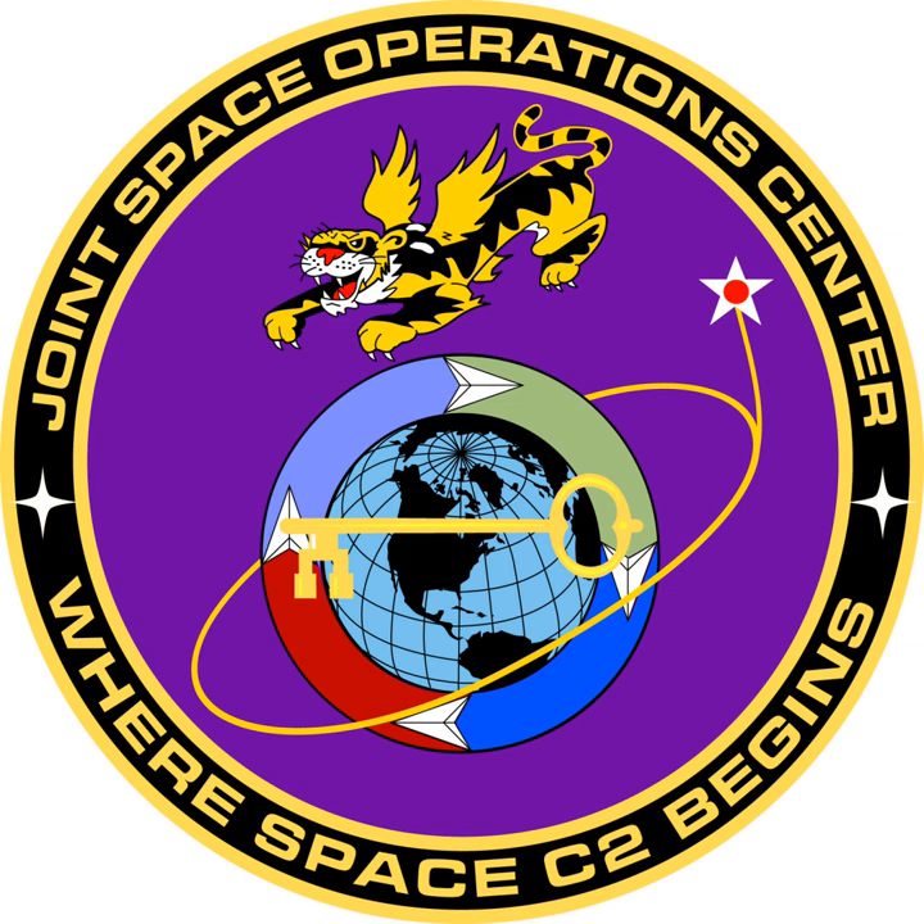Three products are used to plan and execute JFCC Space forces in support of the mission. The Space Operations Directive (SOD), produced by the Strategy Division, is a weekly assertion of CDRJFCC Space's intent, and gives him overall visibility into the efforts of the subordinate units assigned to his tactical control.